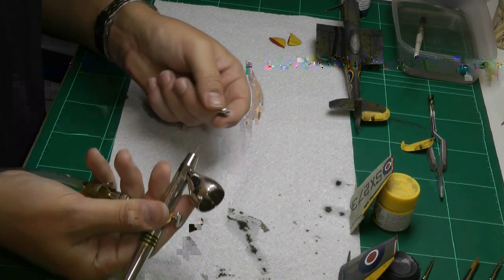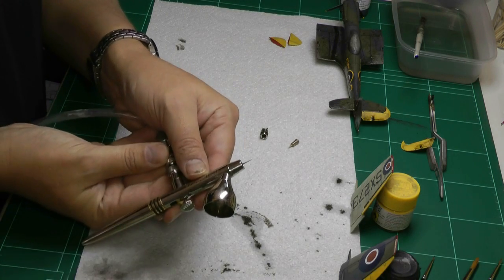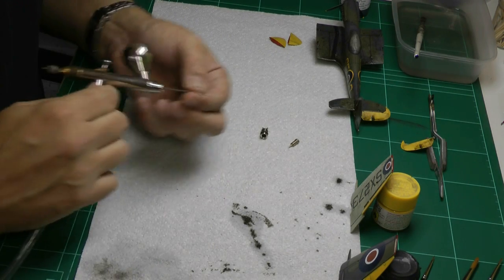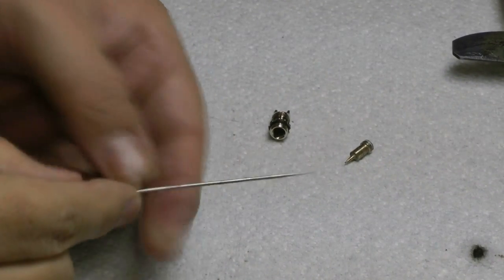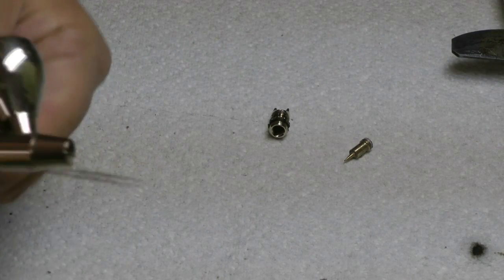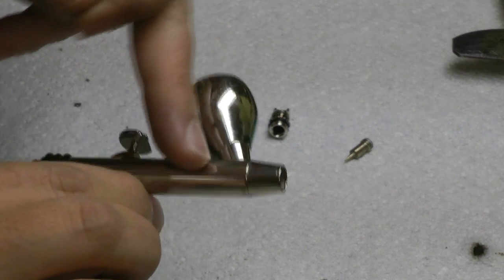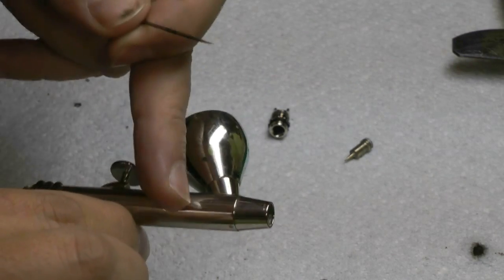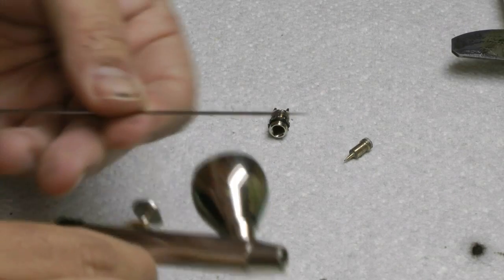The easiest way to clear something like that - whip your front off. This is the Harder and Steenbeck Evolution. You've got the nozzle there and the air cap, with the needle exposed. Unscrew the back, undo the collar, and with one firm tap you can knock it out. And then you can actually see it - you see this dark area just down here. That is the bit which is actually jammed - it's usually just behind the colour cup. You've actually got a washer in there - that's where it jams.